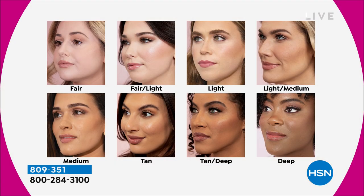You just choose your color. There's fair, fair light, light, light medium, medium, tan, tan deep, and deep. Just to point out, the brush alone is almost $34 — it's a stippling brush.